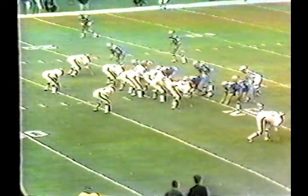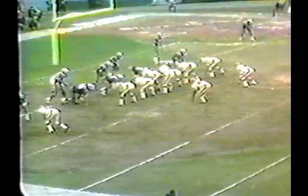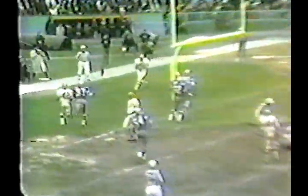The Browns provided Nelson excellent protection against one of the toughest front fours in pro football. Nelson connected again with Warfield from the 21, to Collins from the seven, and to Chip Glass. The final was 42 to 10.